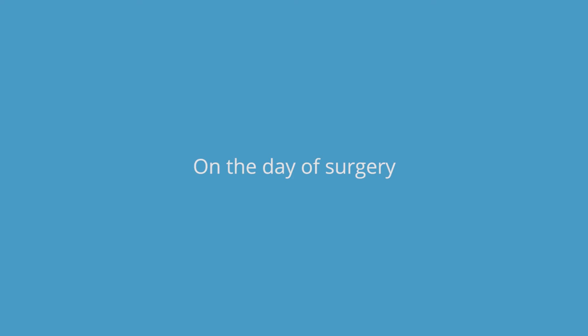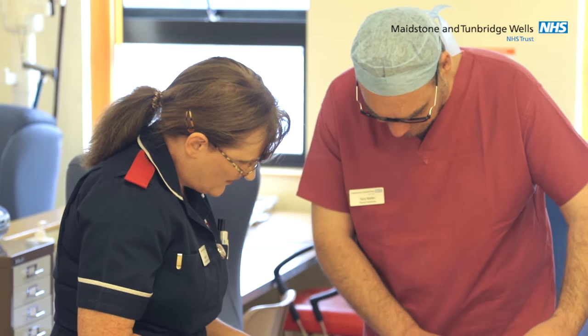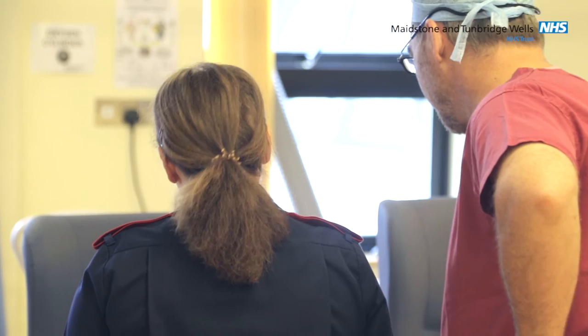Hello, my name's Sheila and I'm the nursing charge for the Eye Day Care Unit at Maidstone Hospital. This is where you book in for your pre-operative assessment or your cataract surgery. On the day of surgery you will be asked to arrive at half past seven in the morning for morning surgery, or half past twelve for afternoon surgery. This is your admission time.